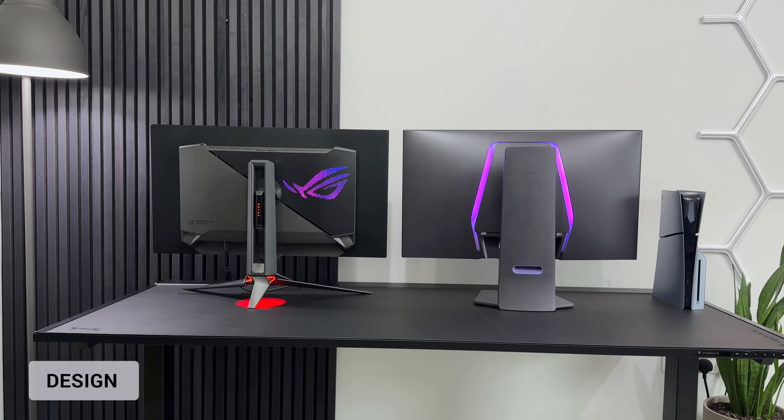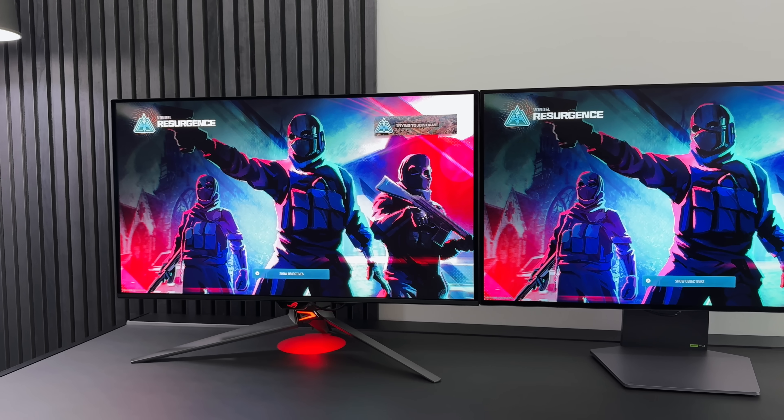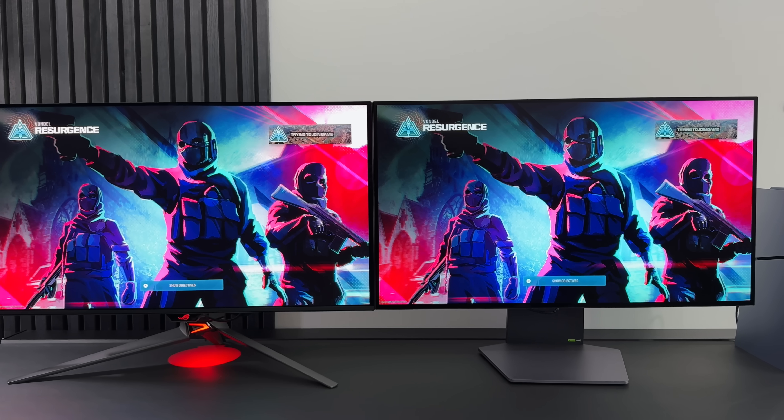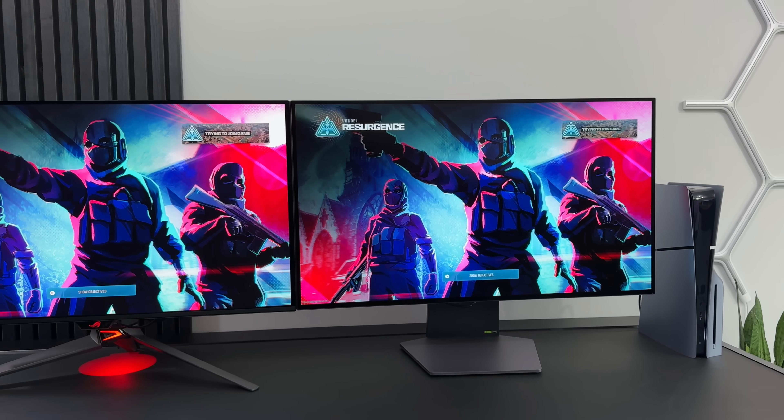I wanted to very quickly touch on the design of these two monitors. On first impressions, they both look great and have a premium look to them. But the ROG definitely looks more like a gaming monitor with its branding and the overall look. The LG, on the other hand, looks a lot more minimal and clean and there's practically no branding at all.